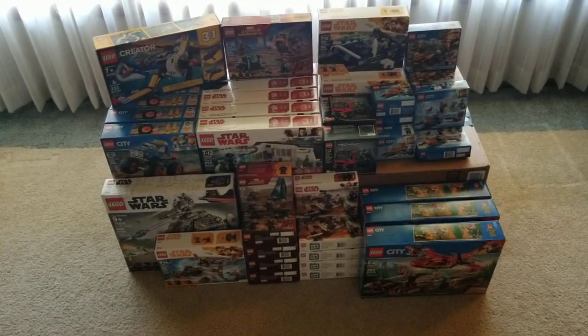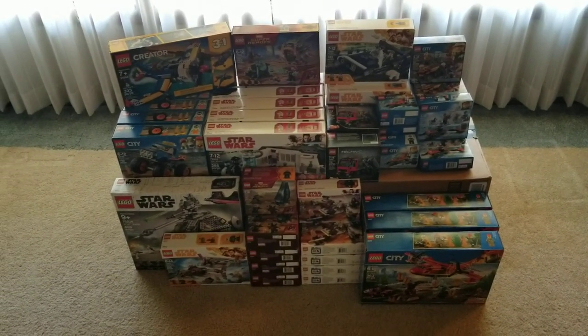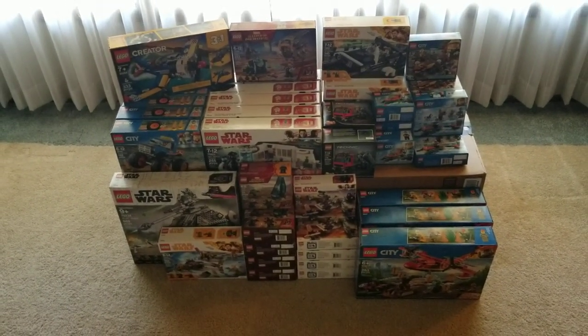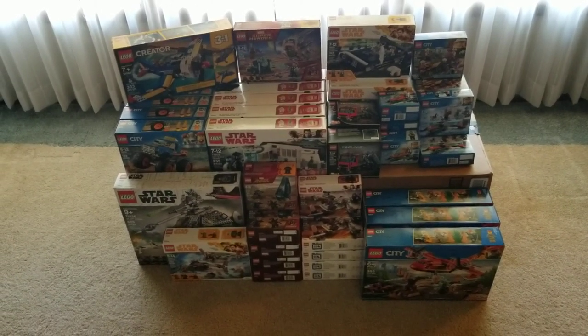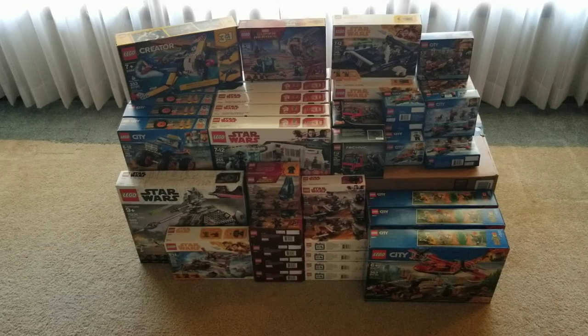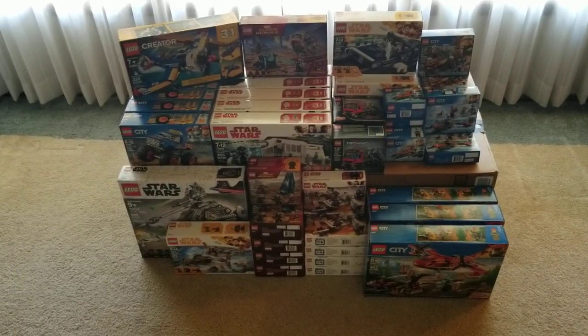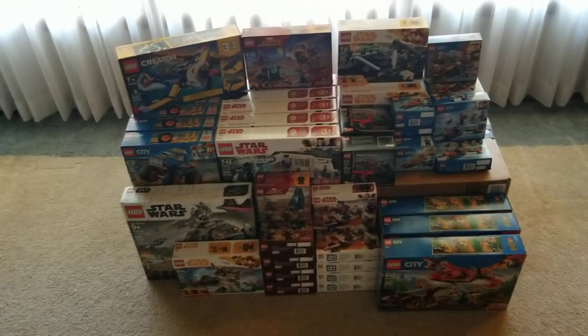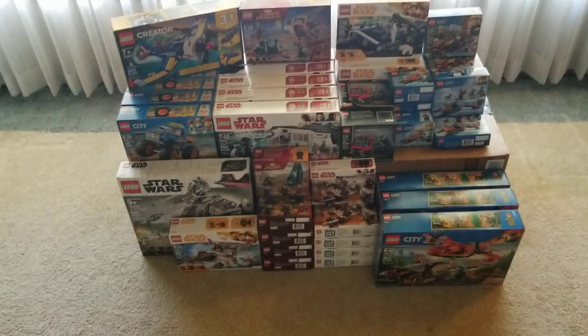Hello everyone, this is Chris Rosani, also known as CJ Bricks on BrickLink when I get my store open. After this Walmart spree with all their clearance items, I really might need to get my store running or I'm gonna be sleeping on the porch. I've never done a haul video so I thought I'd do one tonight — this was my trip last night.